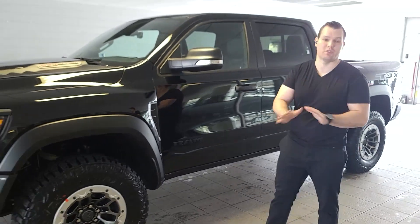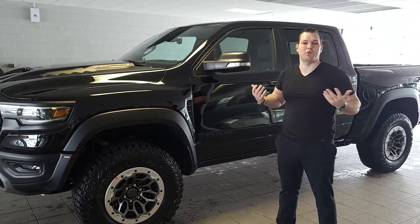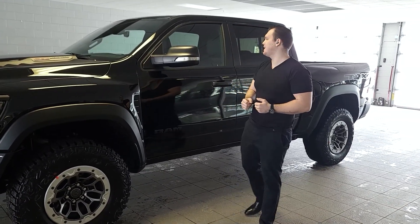This one is going out to California — it's already sold, this is a factory order example. It's going out to Cali, going to be used for off-road and for that awesome factor of power when you hit the gas pedal.